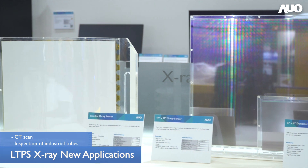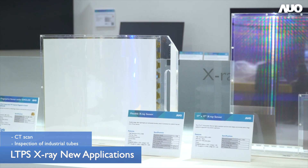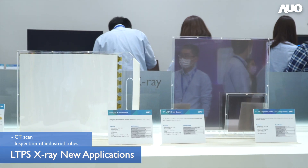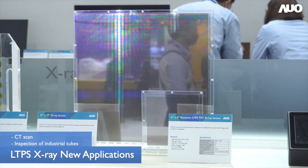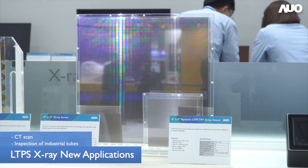Not only flexible X-ray, we are also developing the LTPS X-ray for different applications such as high resolution, integrated down circuit in the substrate, and also high frame rate usage.